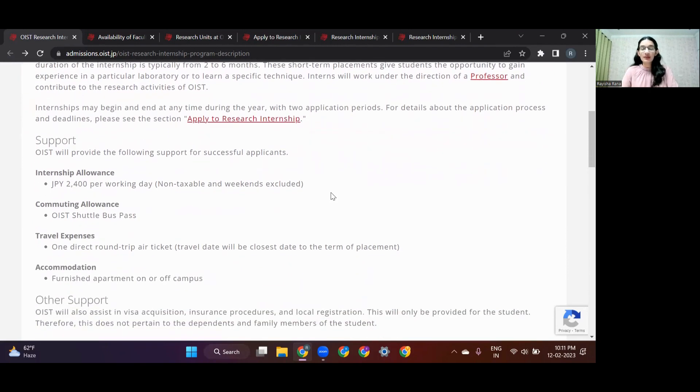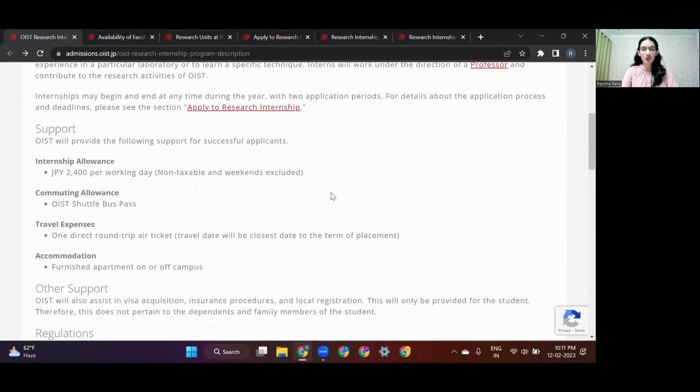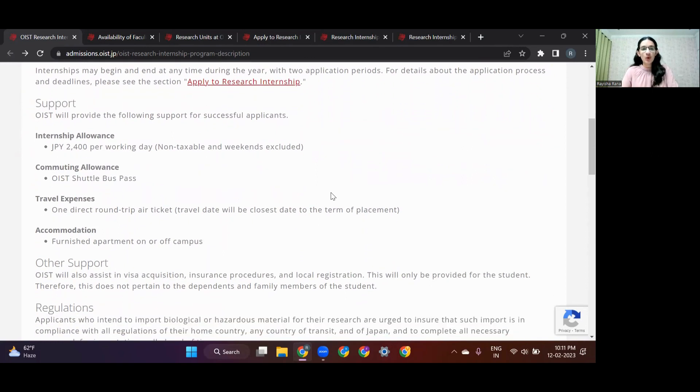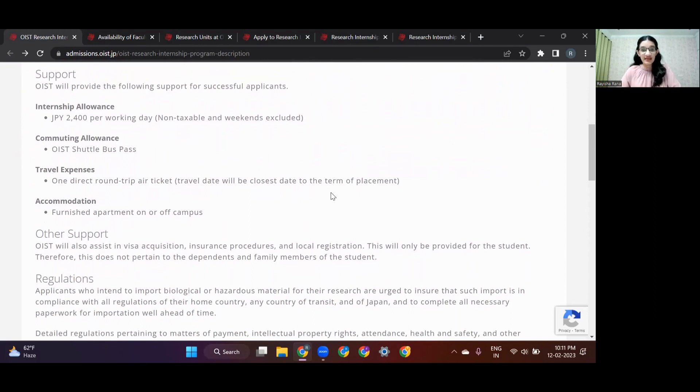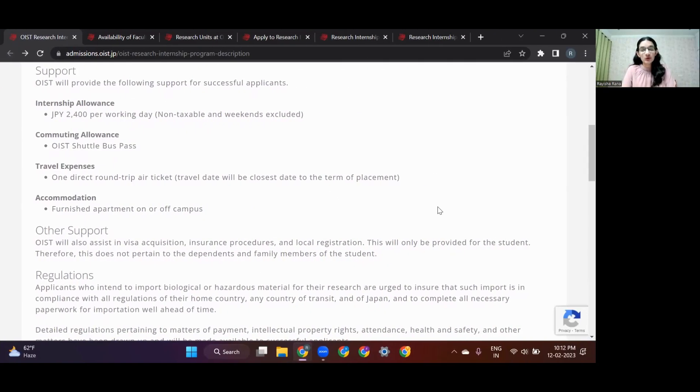Before you apply to any such opportunity, you have to see the pros and cons — you'd want to know what kind of support they're offering to their interns. OIST Research Interns are provided with a stipend of about 2,400 Japanese yen per day, which is equivalent to 1,500 rupees. They are also offered a round-trip air ticket allowance, which covers the biggest cost, so it's going to be great for your pocket.